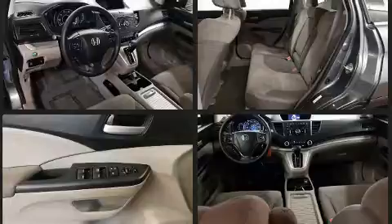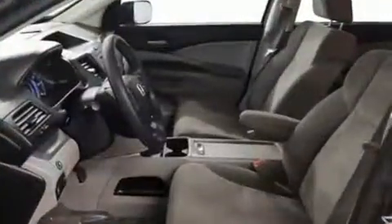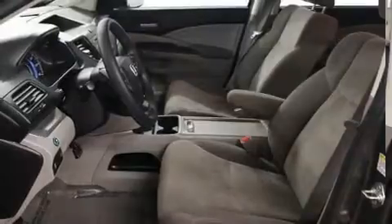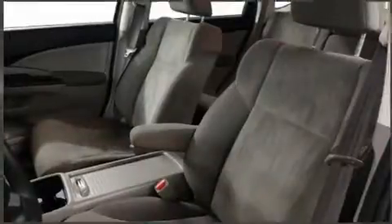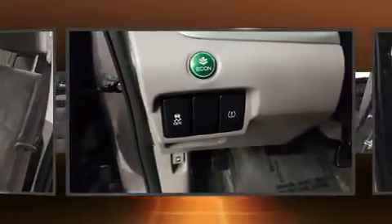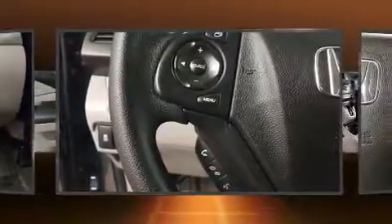Honda prioritized practicality, efficiency, and style by including delay-off headlights, outside temperature display, rear wipers, and more. Honda also prioritized safety and security with features such as dual front impact airbags with occupant sensing, front side impact airbags, and four-wheel disc brakes with ABS. Sophisticated all-wheel drive assures superb handling in any weather condition.